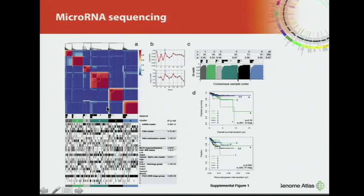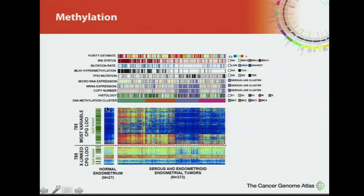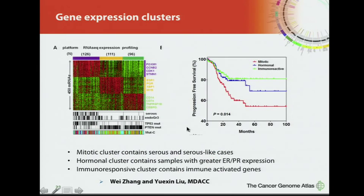The Vancouver group performed microRNA sequencing and clustering, finding six microRNA subgroups. Methylation was assessed using the 27K and 450K arrays, revealing four methylation subgroups including a hypermethylator group with a CIMP-like phenotype. The serous cases have very low levels of DNA promoter methylation. MD Anderson identified three gene expression clusters — mitotic, hormonal, and immunoresponsive — with the hormonal group showing increased expression of hormonal receptors at both gene and protein levels.